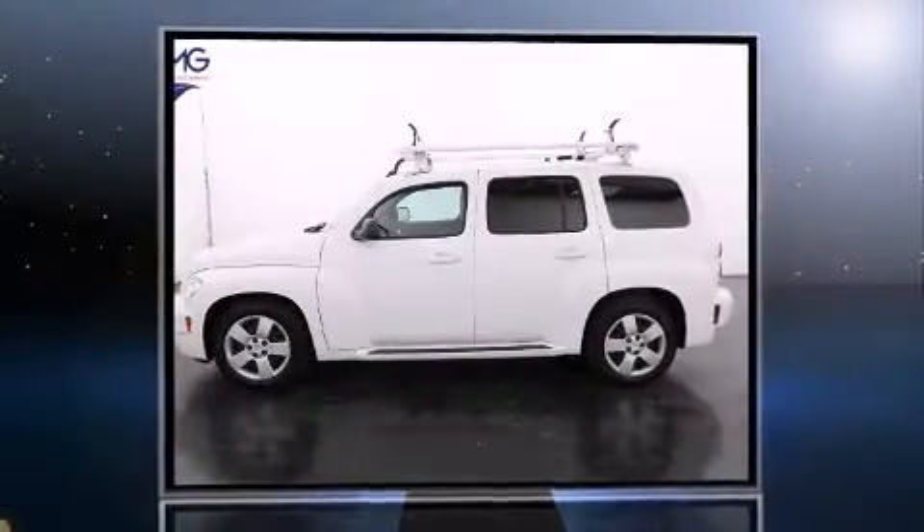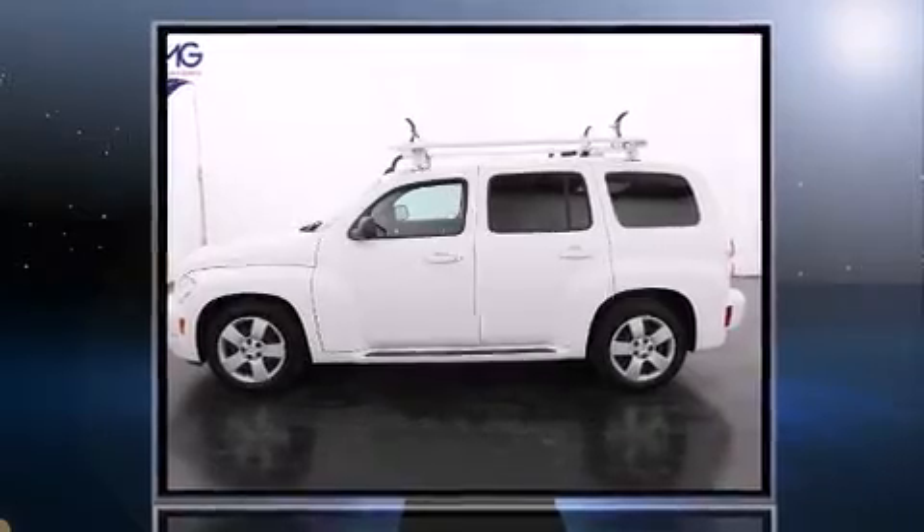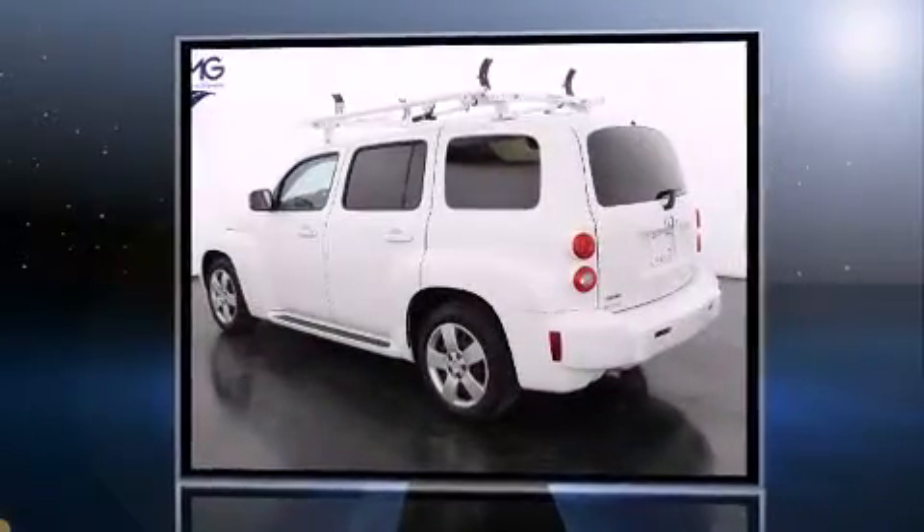Here's a great deal on a 2011 Chevrolet HHR. With less than 40,000 miles on the odometer, this four-door sport utility vehicle prioritizes comfort, safety, and convenience.